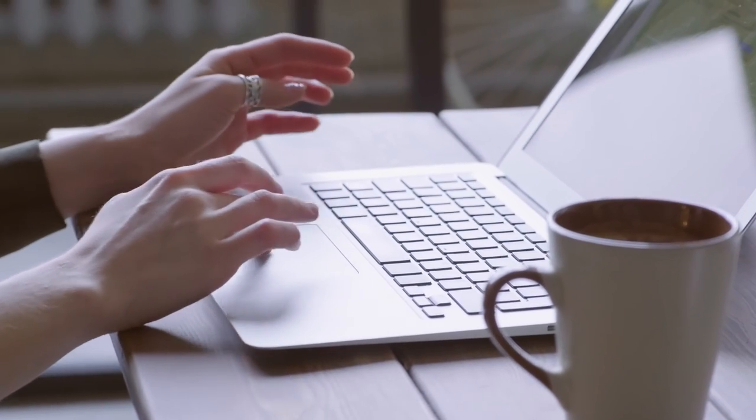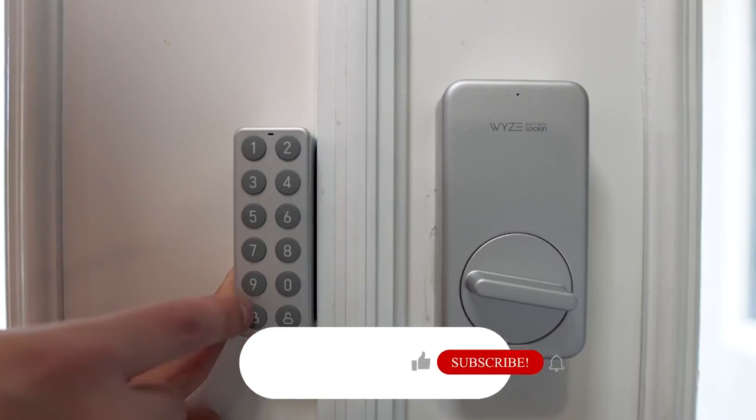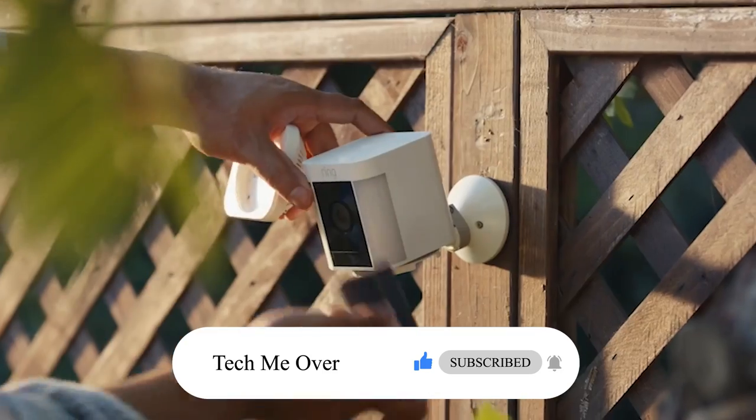Hello, and thanks for coming to our Tech Me Over channel. Today, we have a video of the 10 Top Tech Amazon Smart Gadgets You Can't Live Without. Don't forget to stay tuned and like and subscribe to our channel. Let's get started.